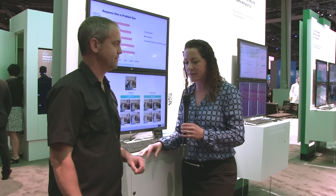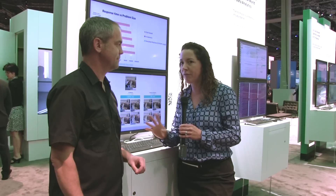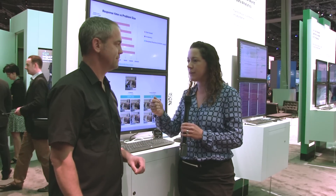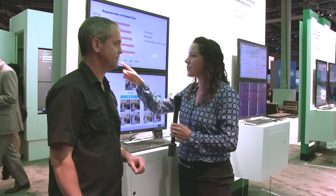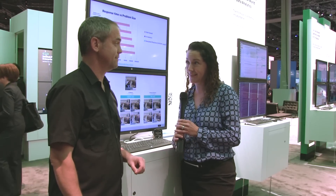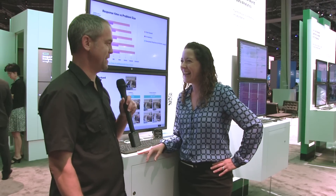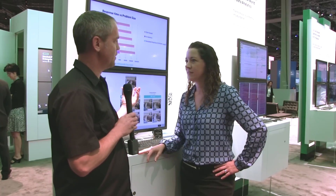To bring it down to something we can understand: consider 320 million images — that's like one photo for every person in the United States. If I take a query image and ask who are the four most similar people to this, the machine can return that result extremely fast. It's fast — it changes things. That's an application for something like photo search.